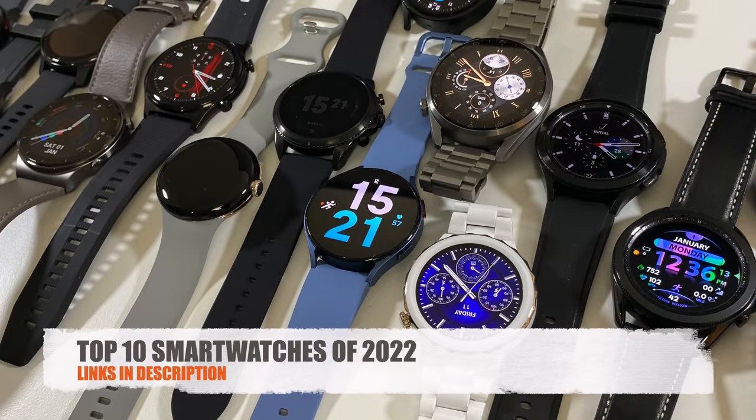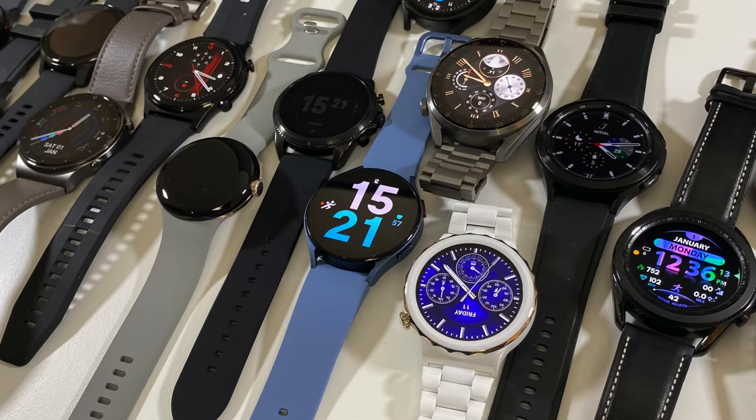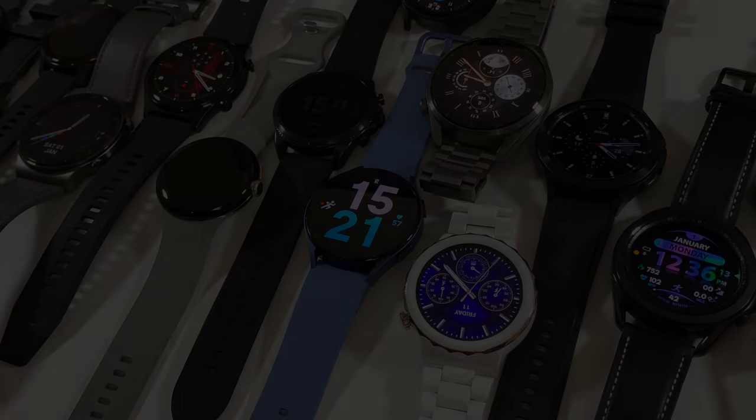So there you have it — my best smartwatches of 2022, based on real-time experiences. This video is not sponsored. If you didn't like my choices, share your thoughts in the comments — I'd love to hear what your top 10 would be. I hope you found this useful. Hit that like button to support the channel, and I'll catch you all in the next one. Peace.